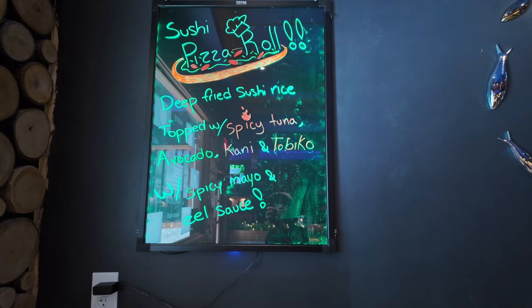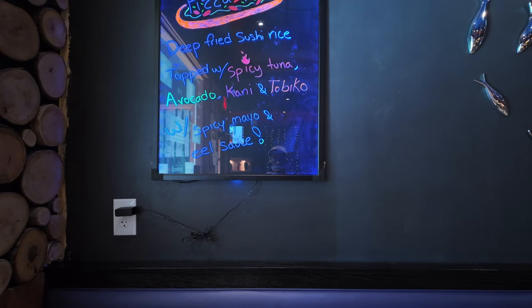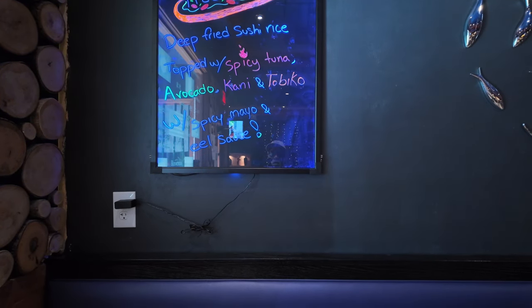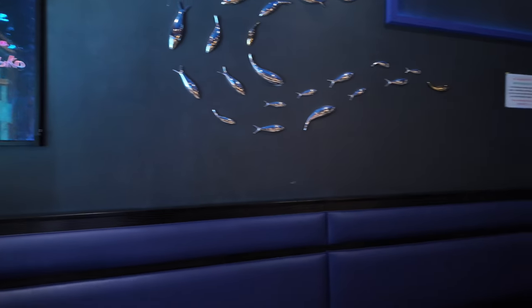Beef fried sushi rice topped with spicy tuna, avocado, carne, tobiko, spicy mayo, and eel sauce. Looks kind of yummy.